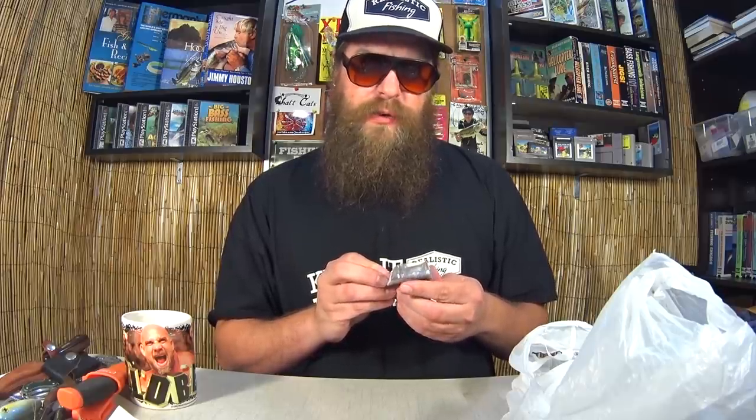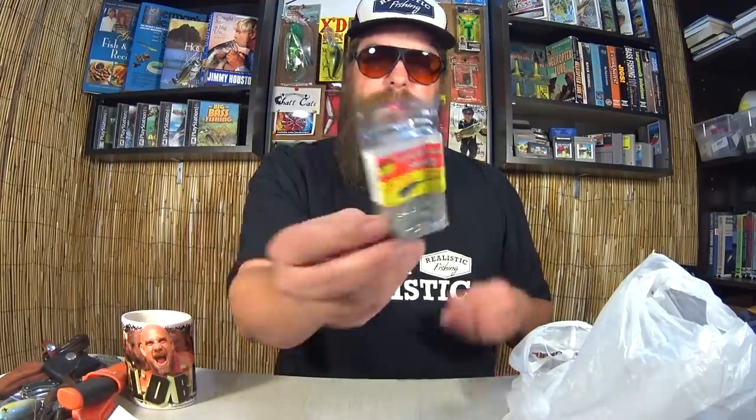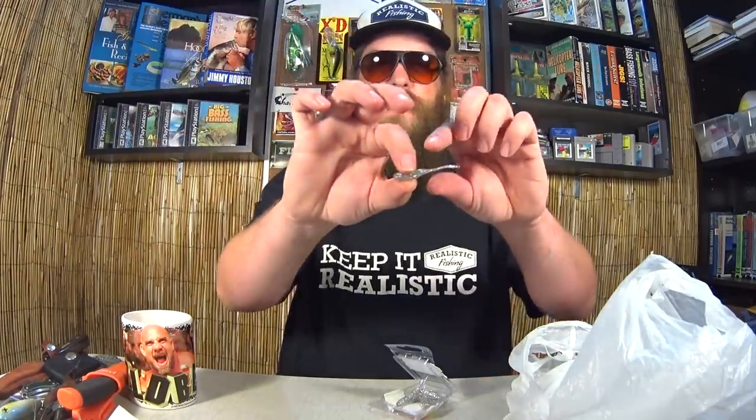First off, Sexy Tail Shad from Arky. Highly effective for limits of crappie, incredible tail action. So here we have a little drop shot bait, like a little crappie bait. Look at that little tail. Awesome silver sparkle color. Really neat looking little bait. This was an 8-pack and they're calling it 2-inch, but as you can see the tail is like an inch long.